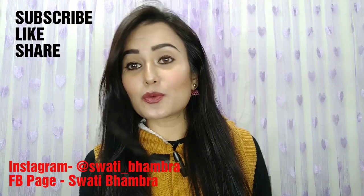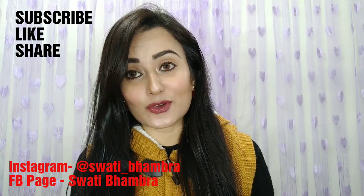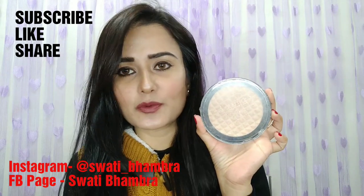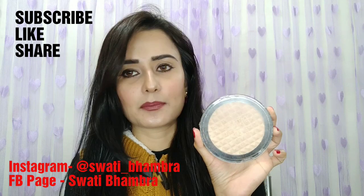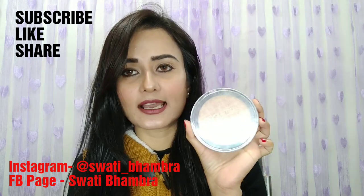I didn't use it for many days, but when I saw my makeup products, I got this. And I have used it a lot of times. One brand makeup tutorial — I did a Makeup Revolution look, so I shared it with you. It's such a pretty highlighter.